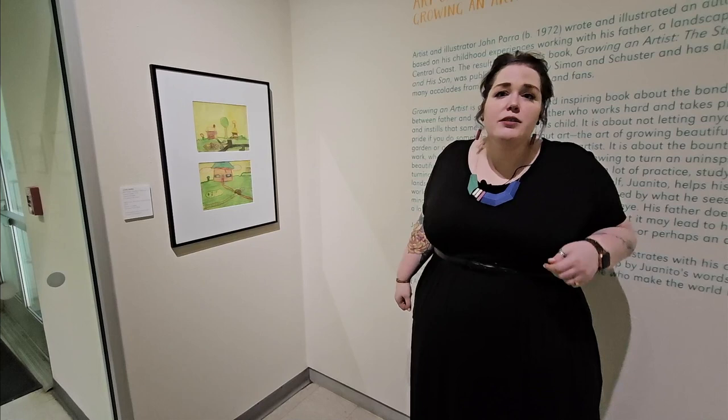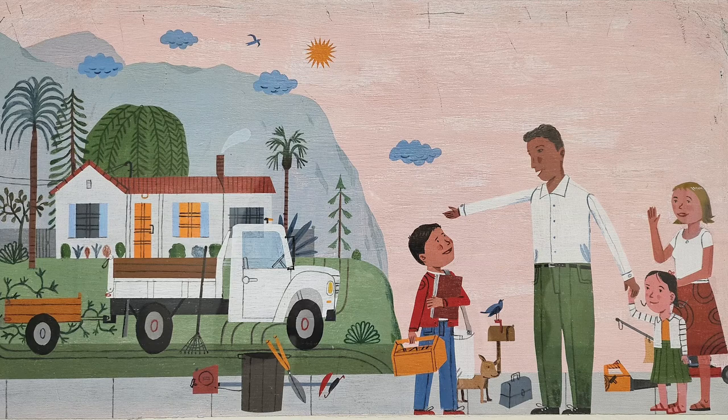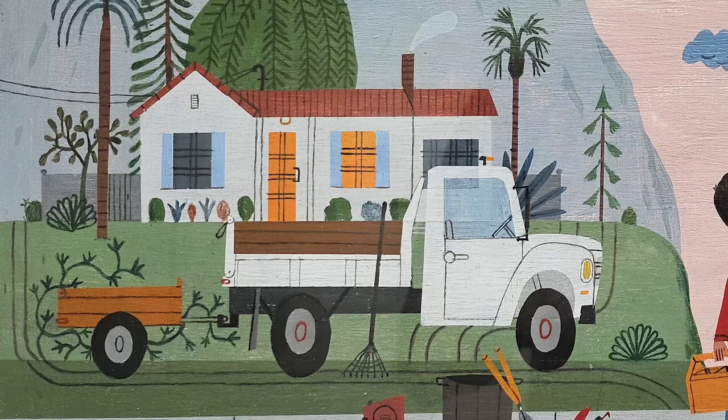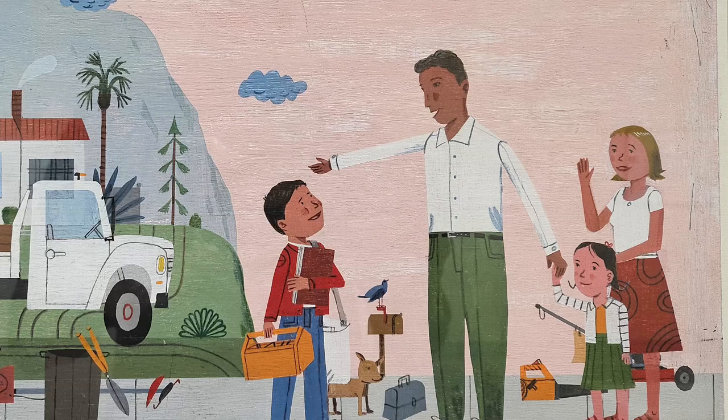Now let's look at the first illustration at the start of the story. This illustration is called Today is a Big Day. To me, this illustration is actually divided into two parts. On the left we have almost the background — a nice house surrounded by mountains and trees, with a truck in front of the house. On the right side we have four people: two adults and two children.